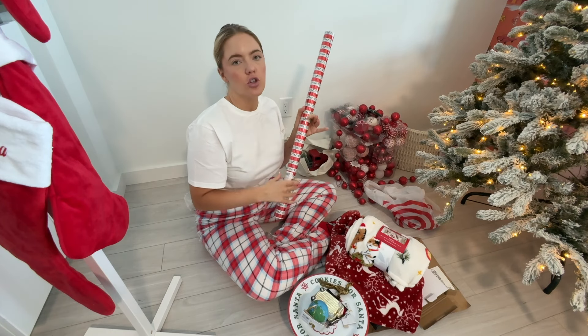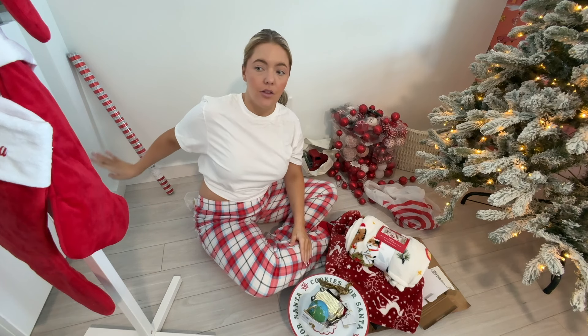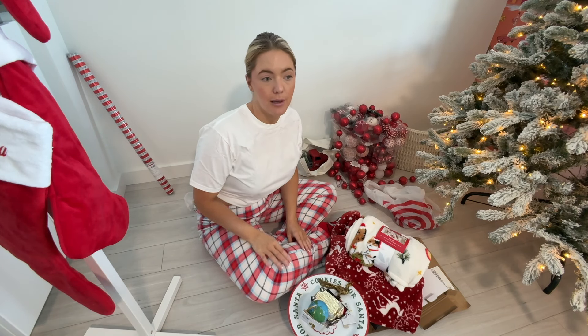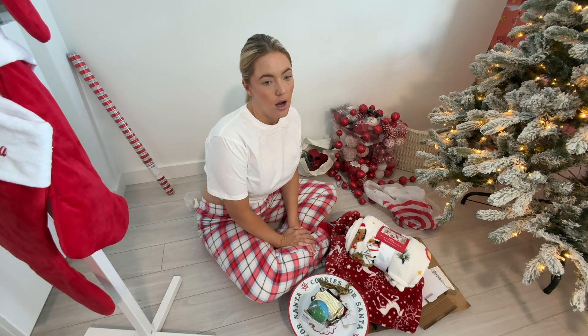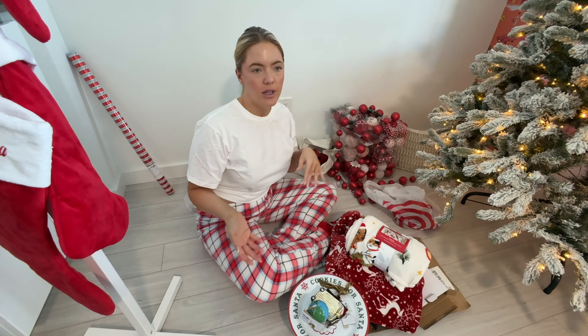This garland is from Hobby Lobby — actually, all of this is from Hobby Lobby. I'll show you guys when we start to take them apart. The theme this year is like classical Christmas.